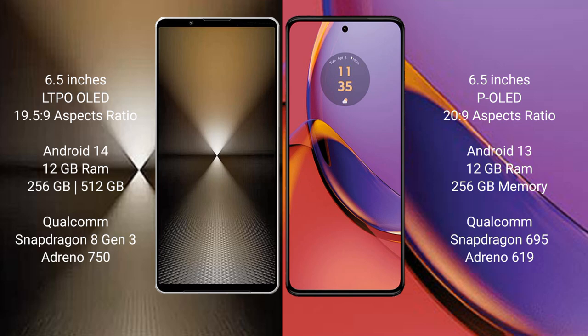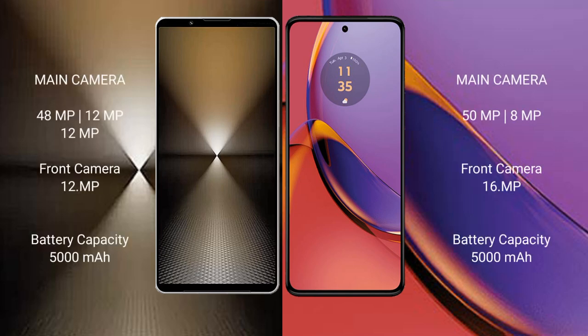The Motorola Moto G84 runs on Android 13. It comes with 8GB or 12GB RAM and 256GB internal storage, with a Qualcomm Snapdragon 695 processor and Adreno 619 GPU. For cameras, the Sony Xperia 1 Mark 6 has a triple rear camera setup of 48MP plus 12MP plus 12MP, and a 12MP front camera. The Motorola Moto G84 has a dual rear camera setup of 50MP plus 8MP, and a 16MP front camera.